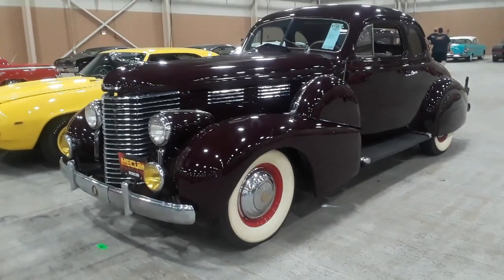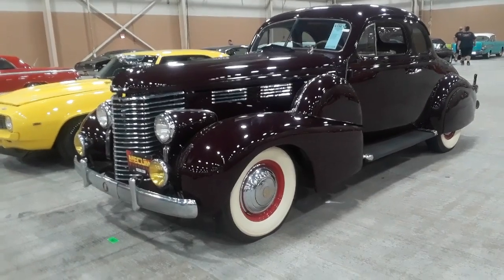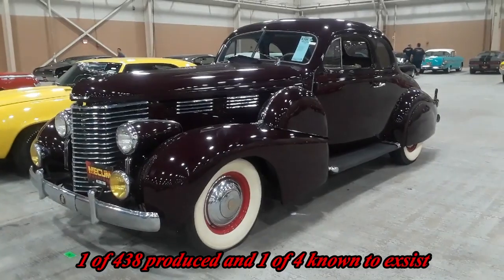This is Pam from NortheastWheelsEvents.com at the 2019 Mecham-Harrisburg Auction, checking out this '38 Cadillac Series 60 Opera Coupe.